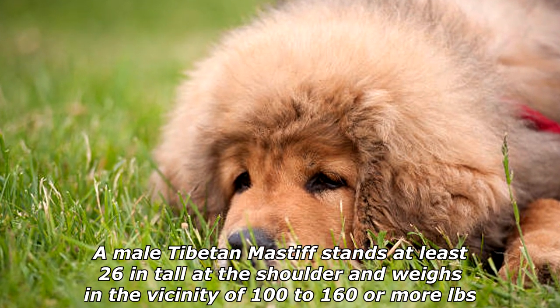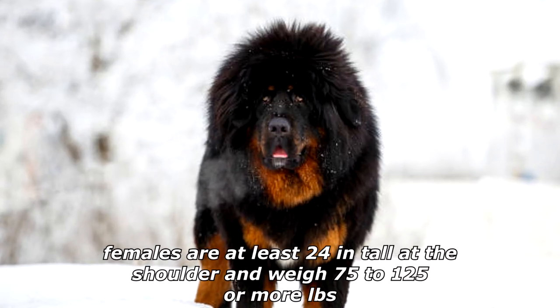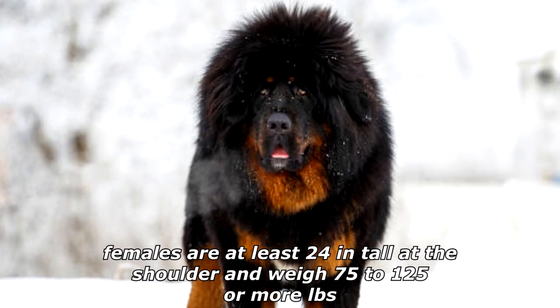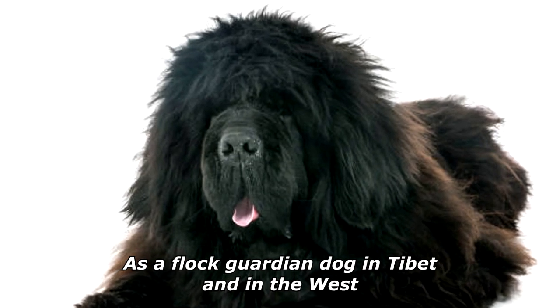A male Tibetan Mastiff stands at least 26 inches tall at the shoulder and weighs in the vicinity of 100 to 160 or more pounds. Females are at least 24 inches tall at the shoulder and weigh 75 to 125 or more pounds.